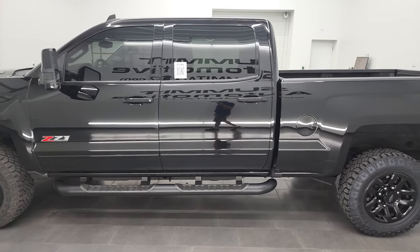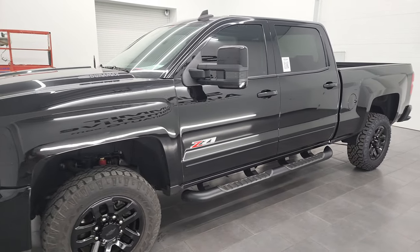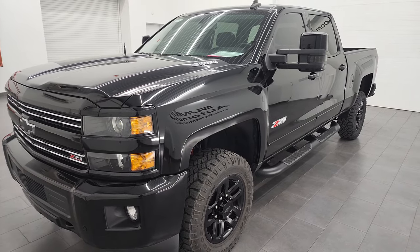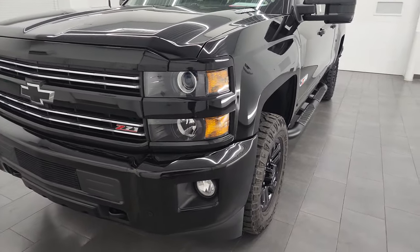This 2016 Chevy Silverado 2500 has the 6.6 liter Duramax diesel engine — it's the LML engine with 397 horsepower — paired with the Allison heavy duty 6-speed automatic transmission.